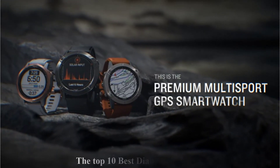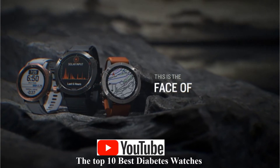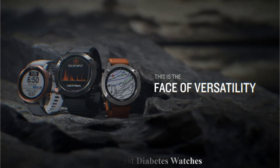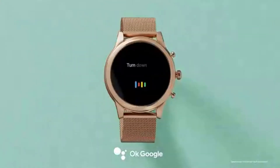Best watches for continuous diabetic glucose monitoring this year. Having a diabetic continuous glucose monitor CGM watch on your wrist is about maintaining a healthy lifestyle. This video is about viewing diabetes data on your smartwatch, where you can monitor your blood sugar.